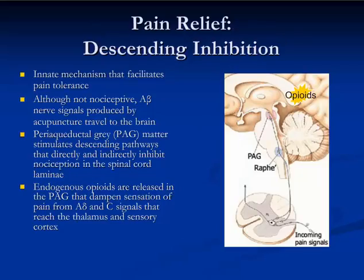Descending inhibition is the name of the mechanism that helps to modulate the sensation of pain from C-fibers. It certainly also modulates the sensation of pain from A-alpha fibers as well. However, the whole mechanism is there to help an animal adapt to chronic pain from an inflammatory process that's just not going away, and let that organism function and not have its survival jeopardized.